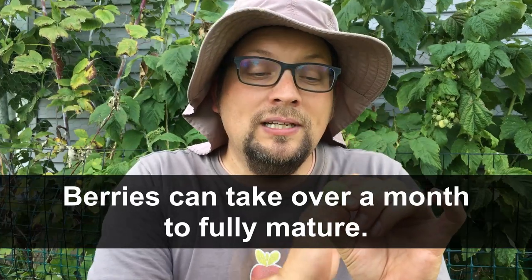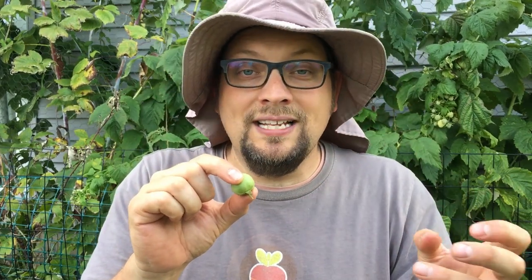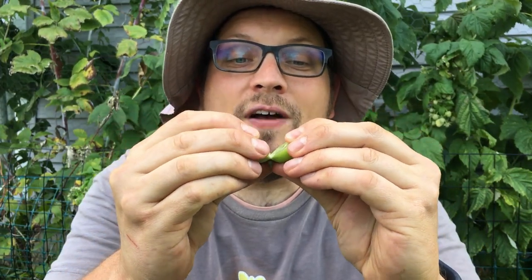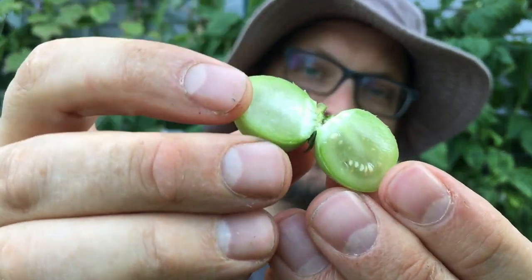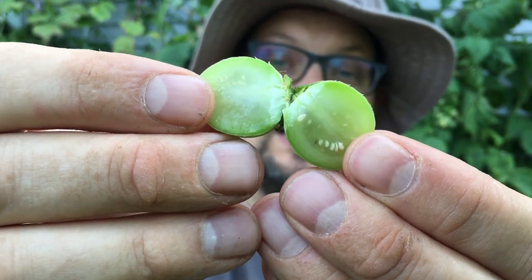We've harvested this potato berry a little earlier than we planned. We're actually going to let the plants die back completely before we harvest them, because the longer it stays on and the more mature it gets, the more likely we are to see what's inside be fully mature. What's inside of this is really cool. I've just cut it open — I'm going to hold it up to the camera so you can see inside we have the true potato seeds.